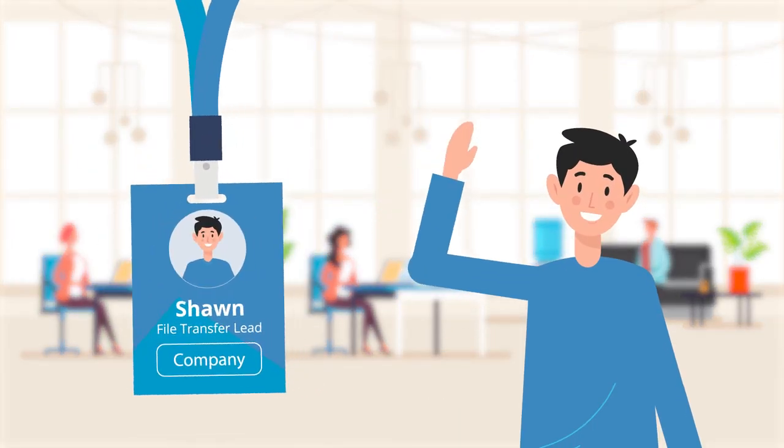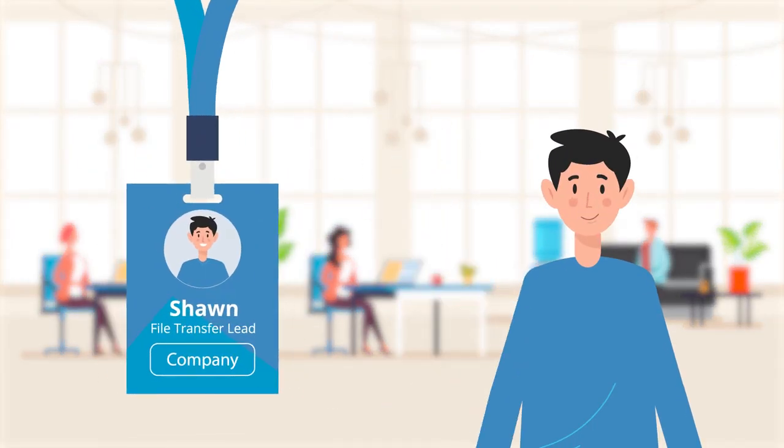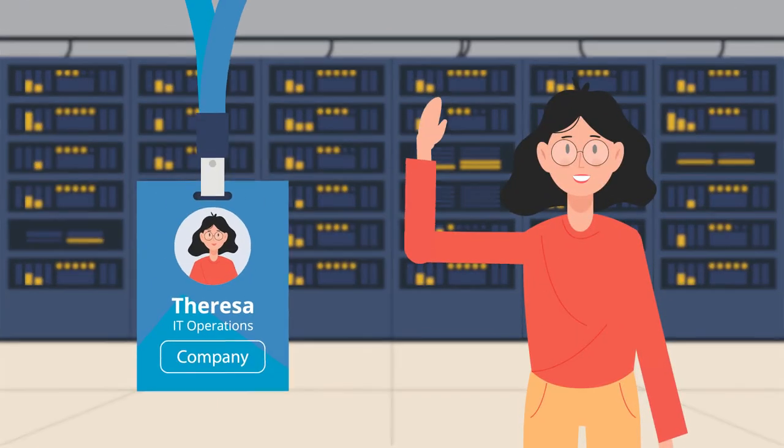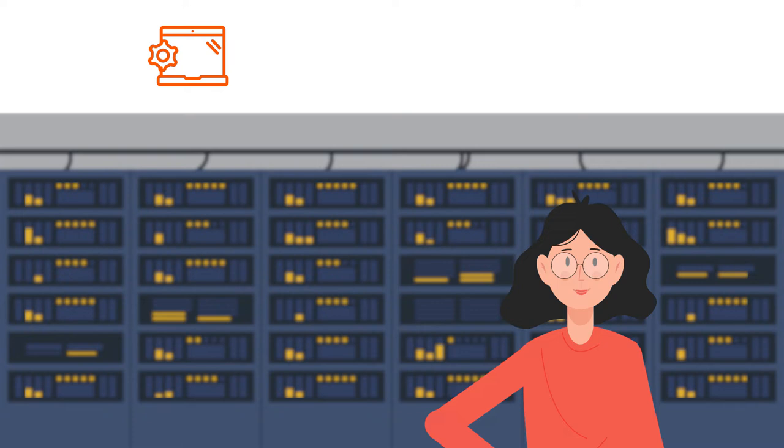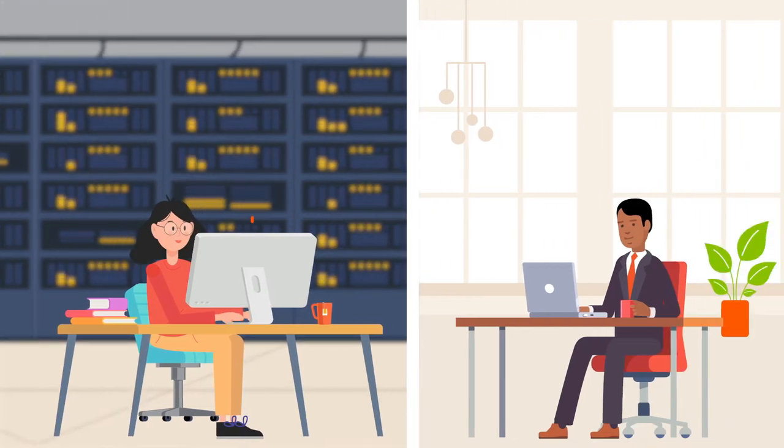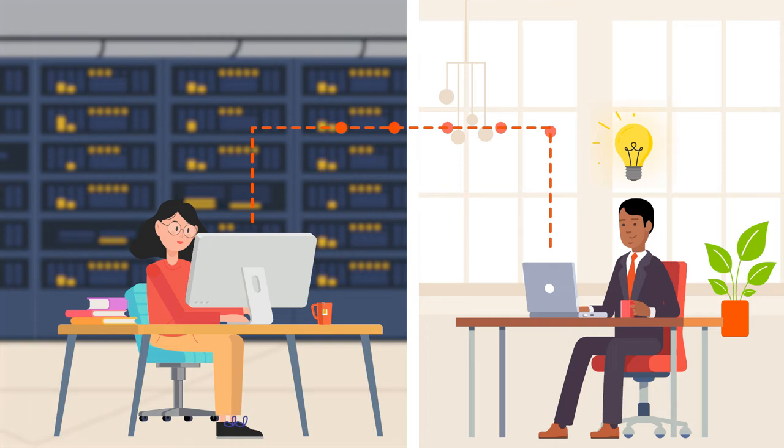Meet Sean. He leads a managed file transfer team at a large global company. And this is Teresa. As part of the IT operations team, she orchestrates application and data workflows across the company's mainframe and multi-cloud environments. These teams help maintain a robust data workflow that produces reports to help executives make critical business decisions.